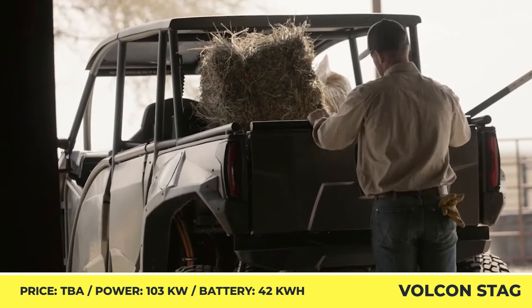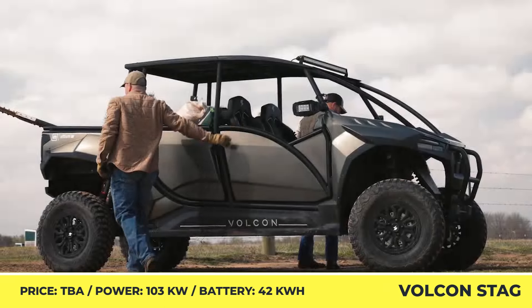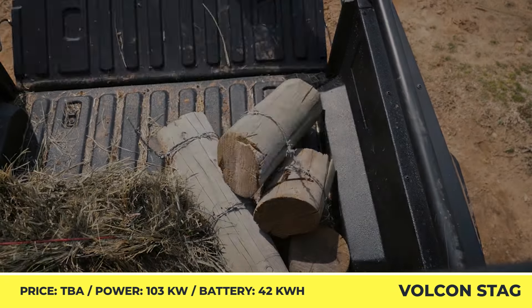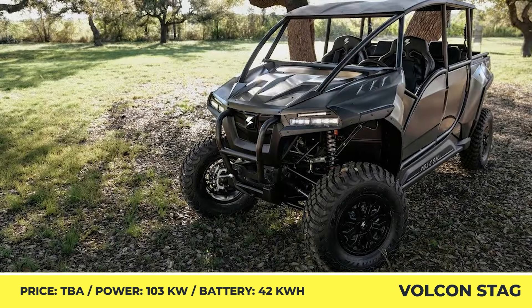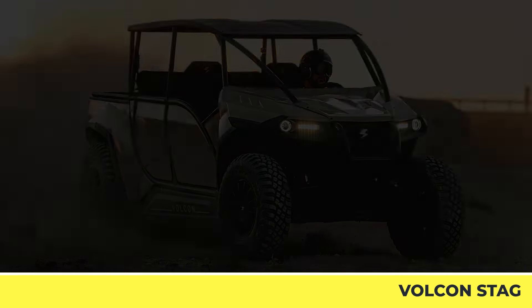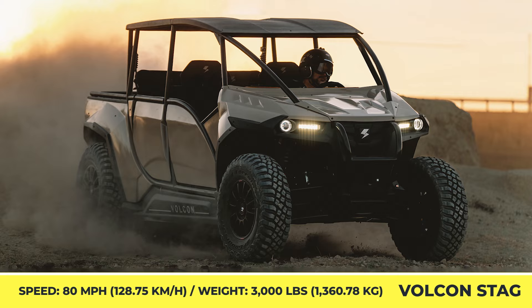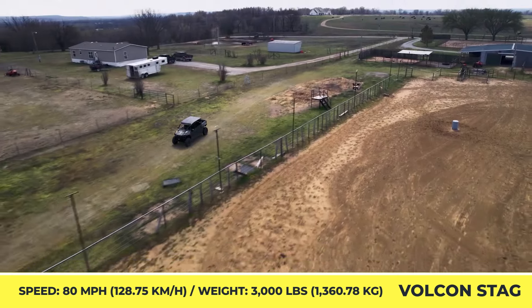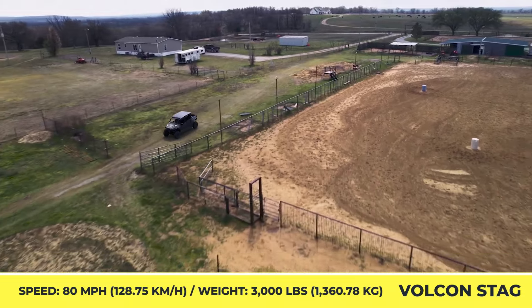The Stag utility task vehicle weighs 3,000lbs and is equipped with a 103kW motor capable of generating 265lb-ft of torque and pushing you up to a top speed of 80mph. The vehicle is equipped with a drive mode selector and an on-demand four-wheel drive system to let you adapt the output to your needs and conserve the range when needed.